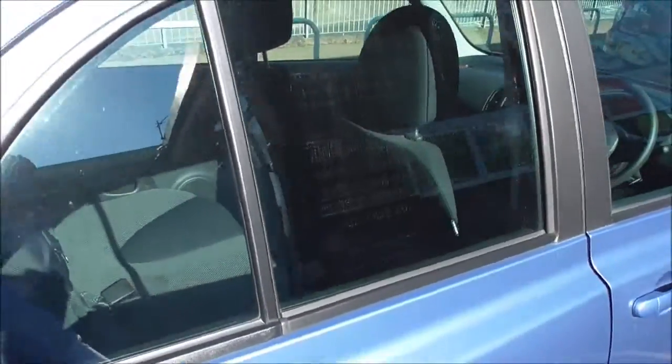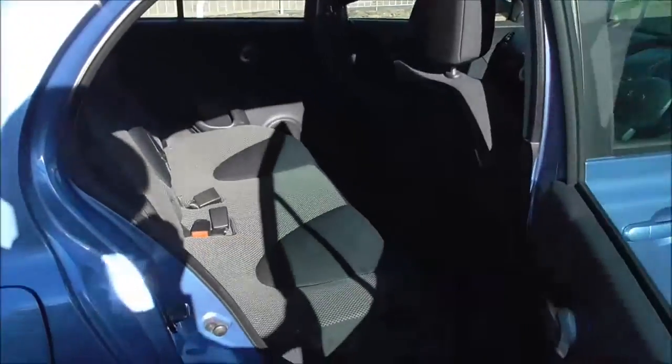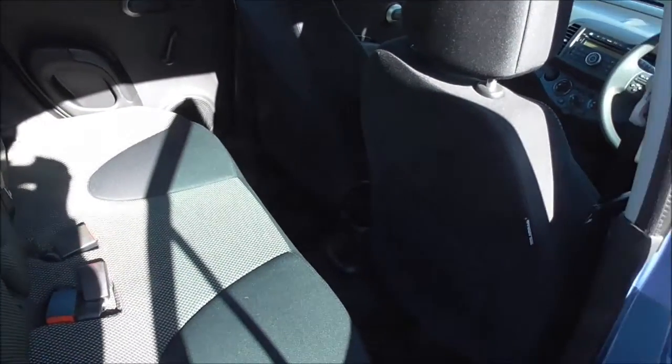As this vehicle is a 5-door, there is easy access into the back. We've got 3 x 3-point seat belts, and these seats are ISOFIX child seat prepared, ready for adding a child seat as well.